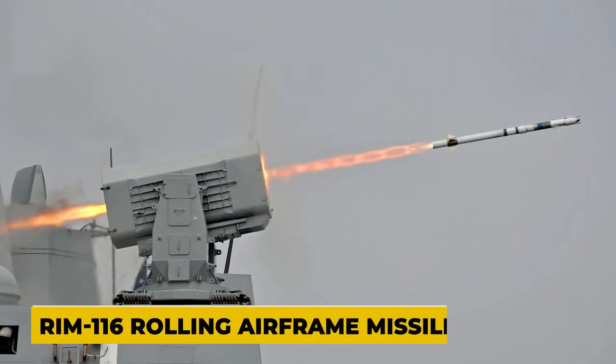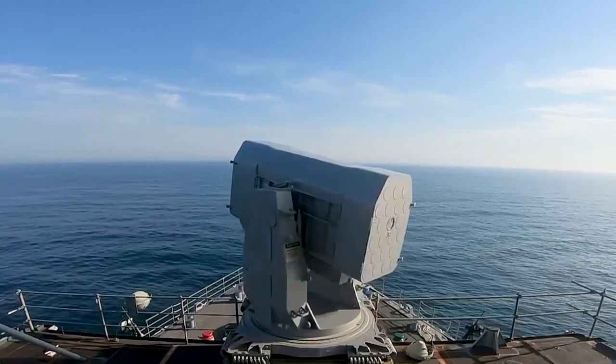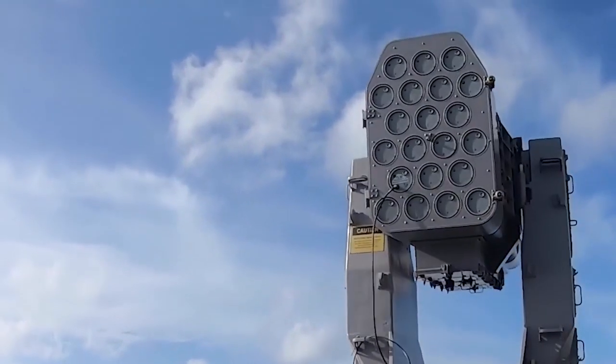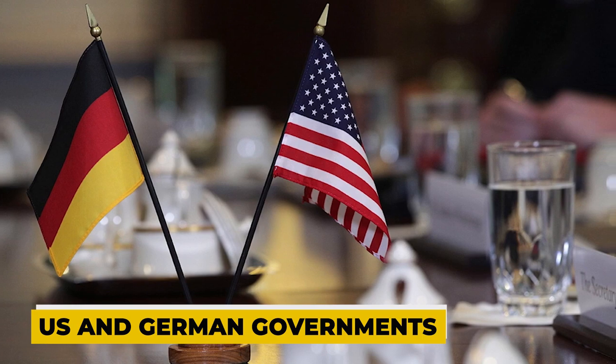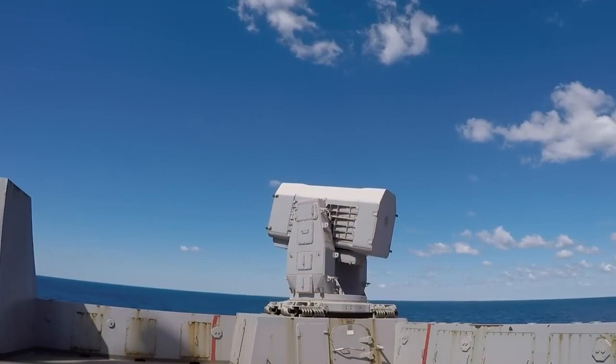The RIM-116 Rolling Airframe Missile, or RAM, is a compact, quick-reacting, fire-and-forget missile created to eliminate asymmetrical surface and air attacks and anti-ship cruise missiles. The US and German governments jointly created the RIM-116 RAM program, and this collaboration has continued in its production and maintenance.